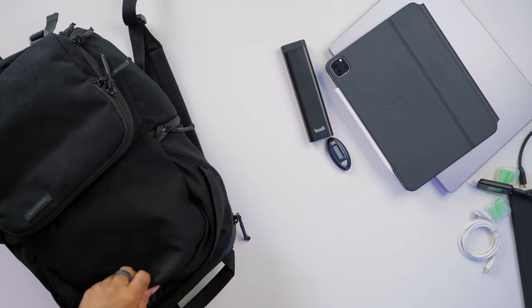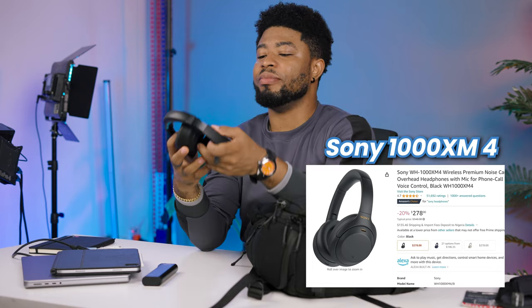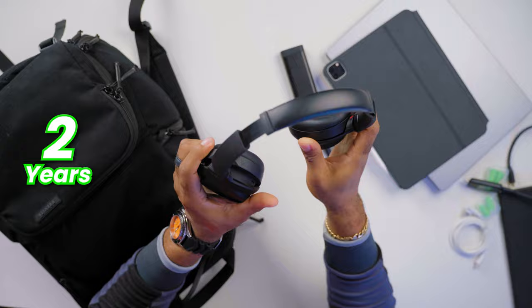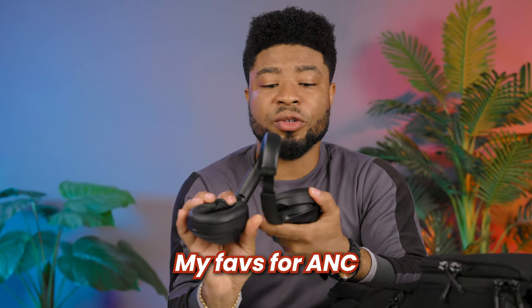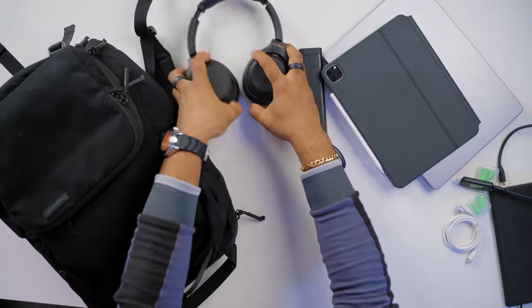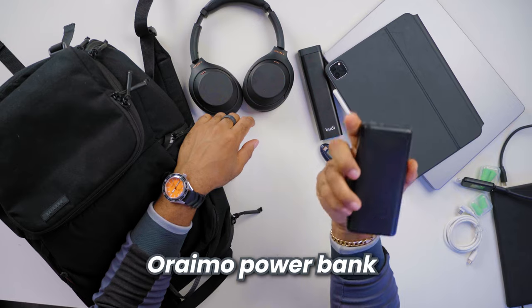Moving to the next compartment, you can see my Sony WH-1000XM4s. I've had these for about two years now and they are some of the best noise-cancelling headphones I've ever used — really good sound quality. I can't do without these guys; they are always in this backpack.